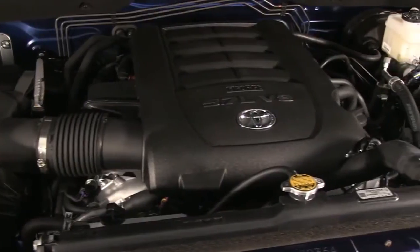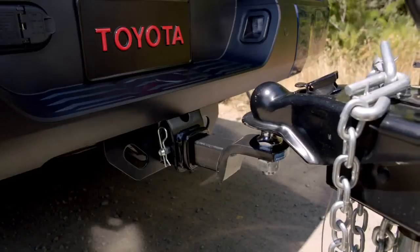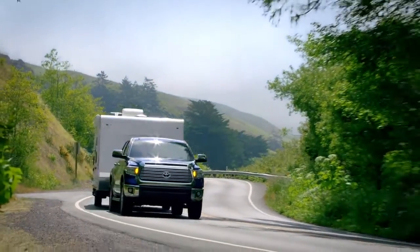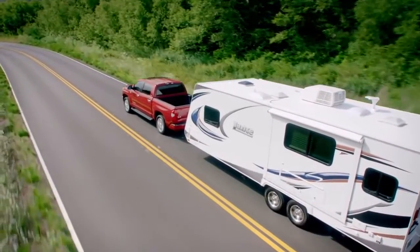All 5.7-liter Tundras come standard with the tow package, which includes a heavy-duty tow hitch receiver, 4 and 7-pin connectors, trailer brake controller pre-wire, supplemental transmission cooler, and transmission fluid temperature gauge.